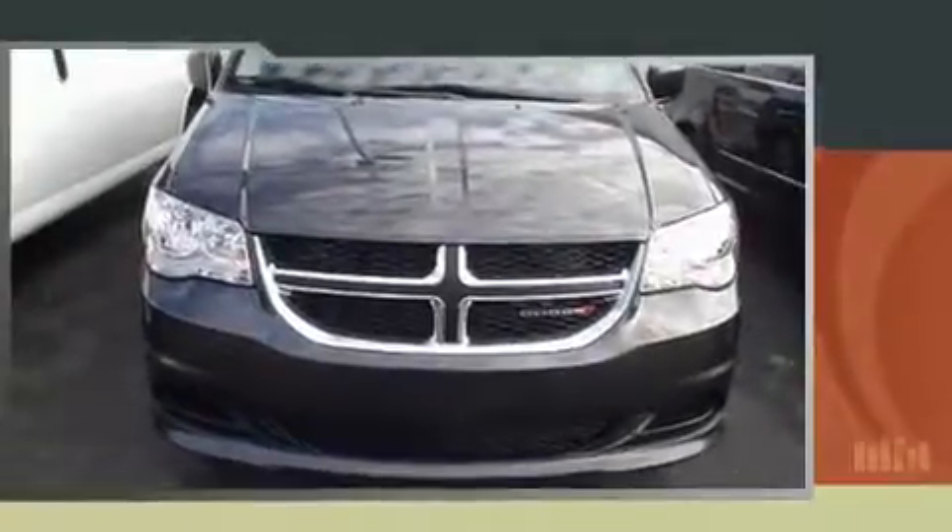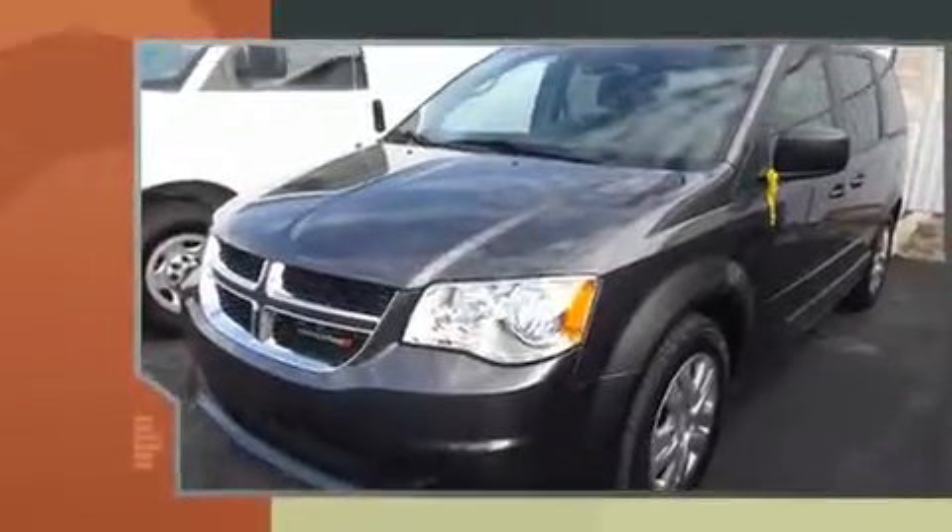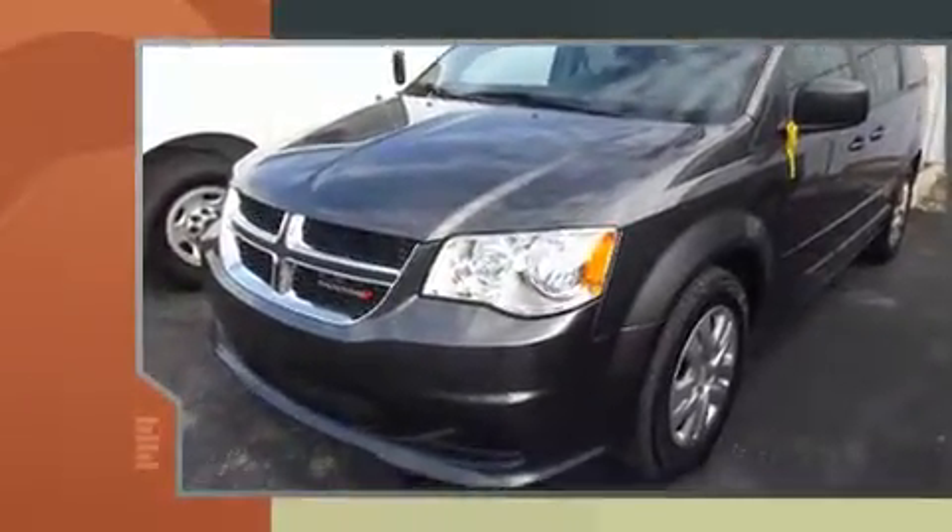You can expect a lot from the 2015 Dodge Grand Caravan. Under the hood, you'll find a six-cylinder engine with more than 270 horsepower. And for added security, Dynamic Stability Control supplements the drivetrain.